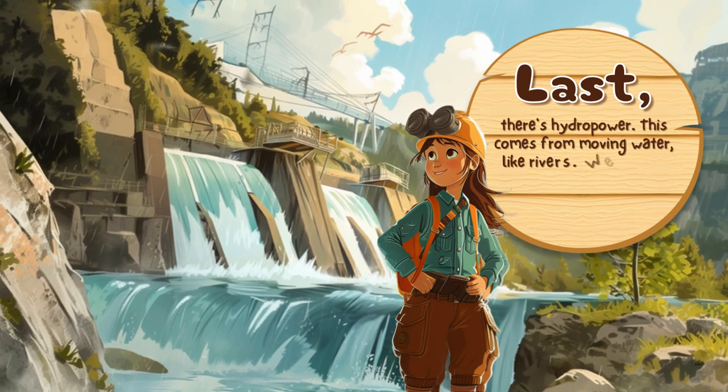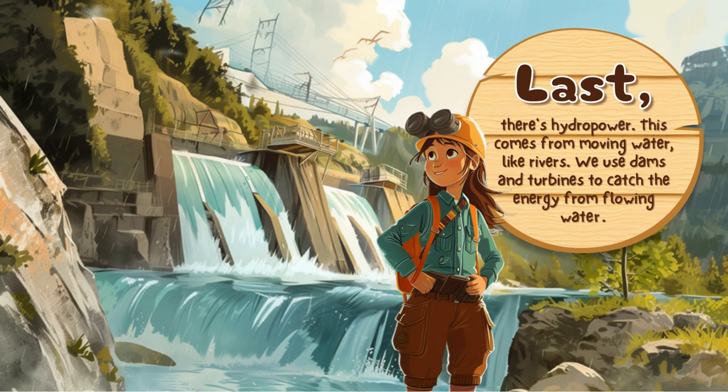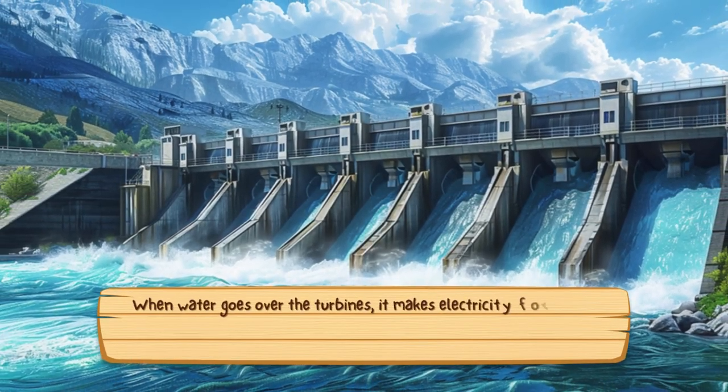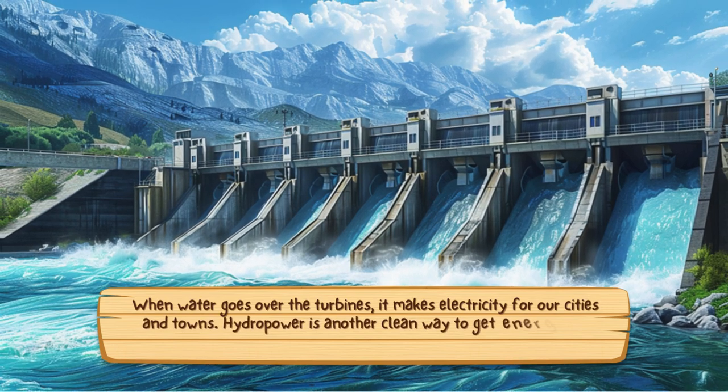This comes from moving water, like rivers. We use dams and turbines to get energy from flowing water. When water goes over the turbines, it makes electricity for our cities and towns. Hydropower is another clean way to get energy, and it helps us use less fossil fuels.